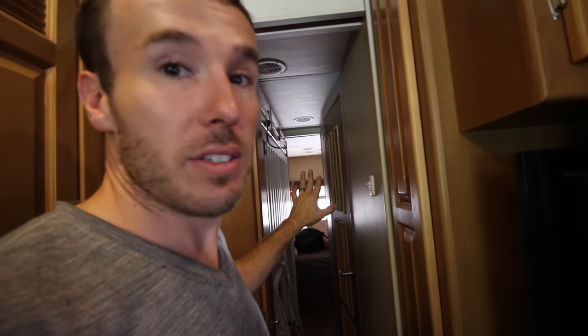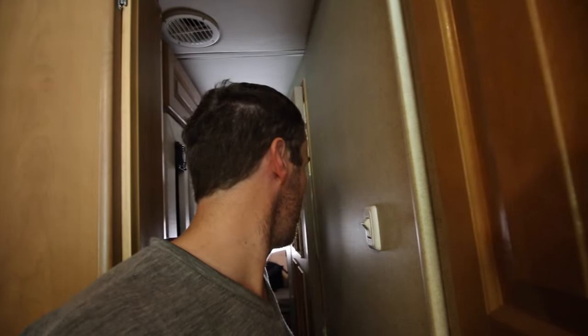One con: when the slide-out is in, it's a tight passage. I can get through if I need to, but once you commit you've got to stay that direction. If somebody was a bigger person, I think they'd have a hard time with access when the slide is in. We can get to the bathroom and everything, but it's a little tight.